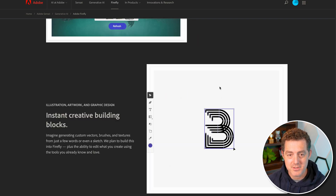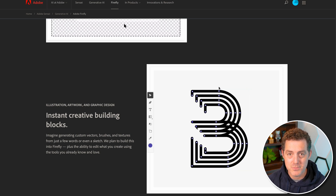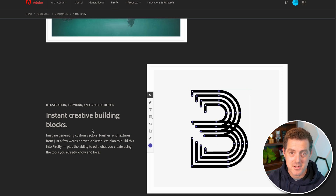It looks like you can create custom vectors, brushes, and textures all from just a few words. You can imagine creating entire fonts just from descriptions in a prompt.